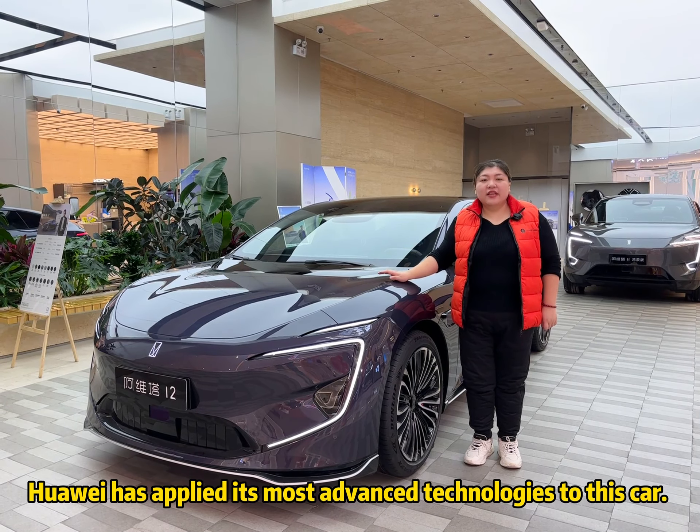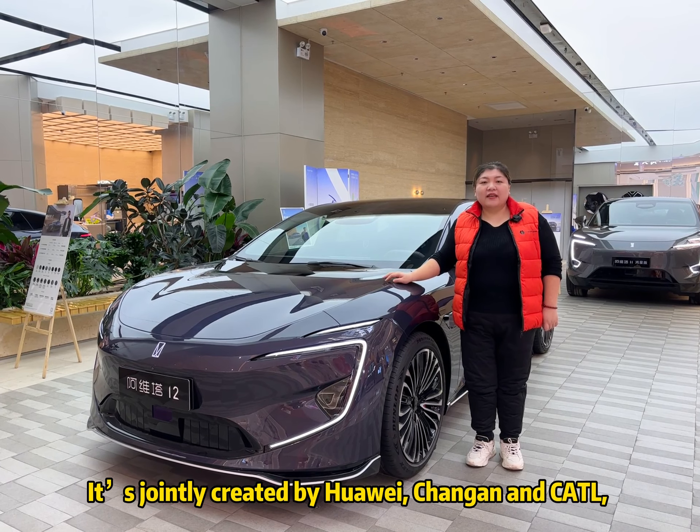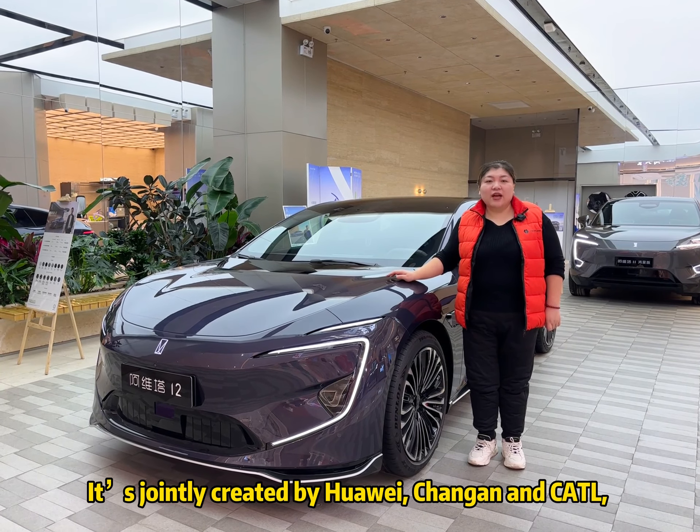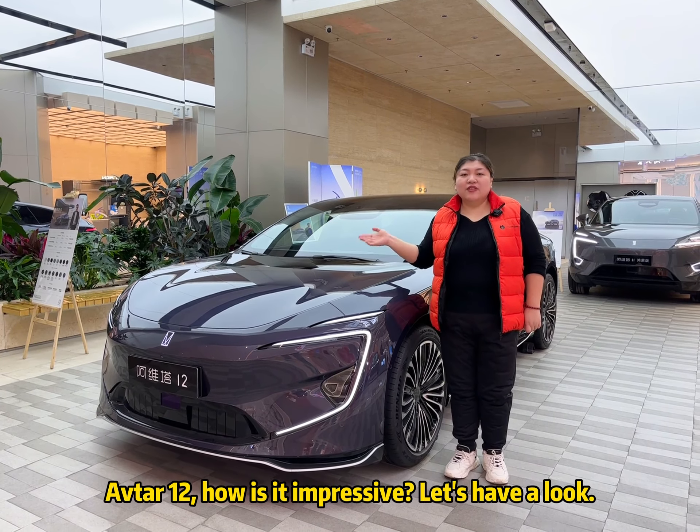Huawei has applied the most advanced technology to this car. It's jointly created by Huawei, Chang'an, and Teco company. Avita 12 — let's see how expensive it is. Let's have a look.